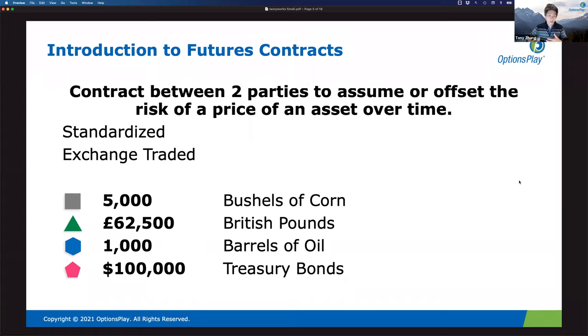The futures world uses SPAN margining — S.P.A.N. — governed by the CFTC and the National Futures Association. The leverage is much greater. In a single brokerage account like tastyworks, on the back end we're actually segregating funds and using different margining systems. This is why futures are more capital efficient.